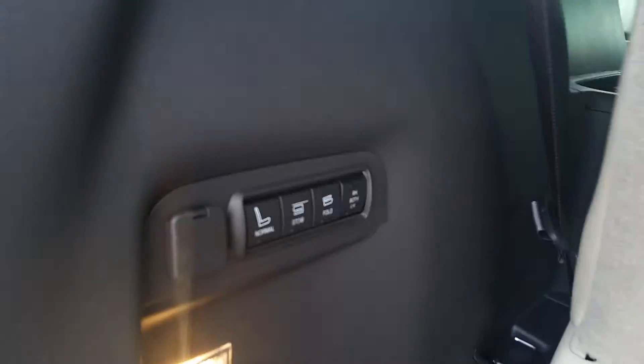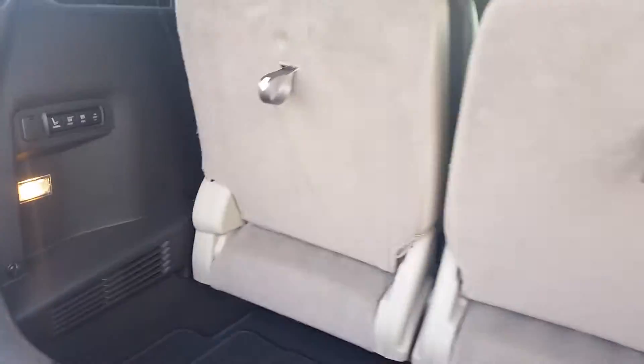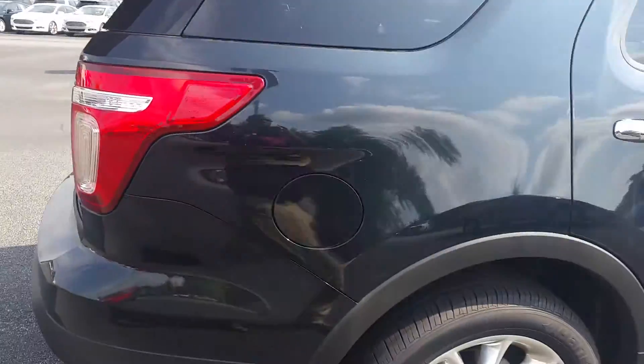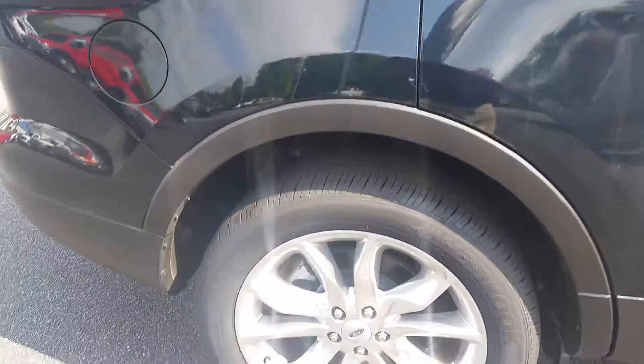Power fold third-row seating. It does have the medium light stone interior. Good little close look at the wheels there.